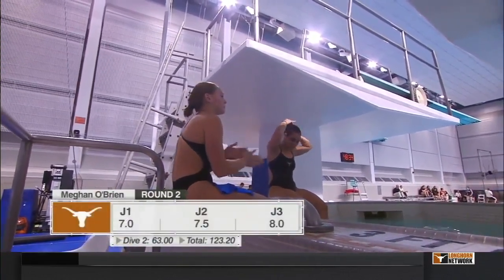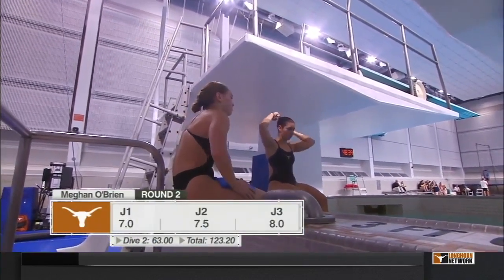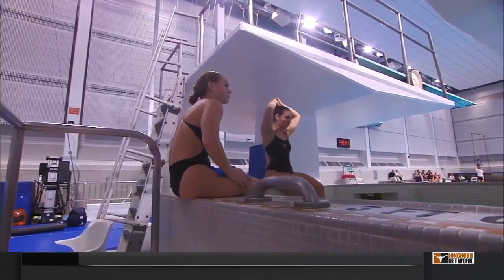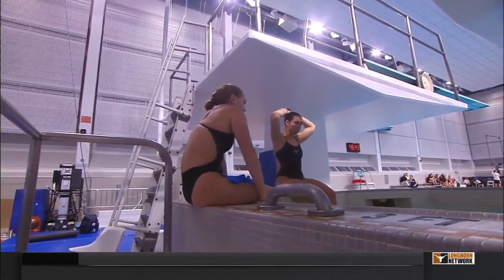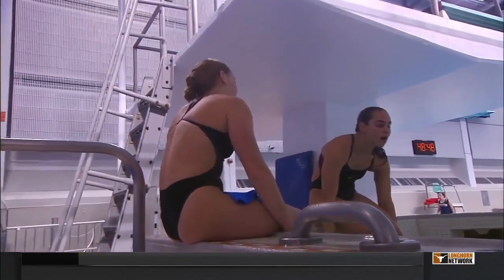The current leader is her teammate, sophomore Allison Gibson, who had quite the summer putting some stamps into her passport. We'll show you that and also bring you the final four rounds when we come back — this women's three-meter final from Austin, Texas.